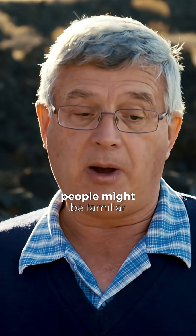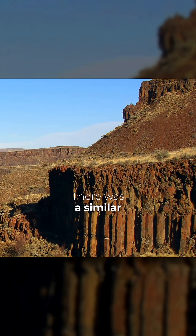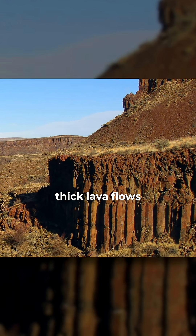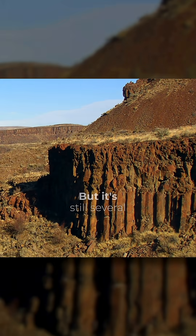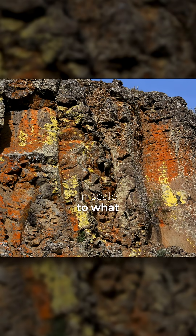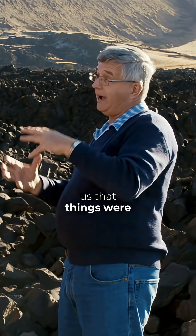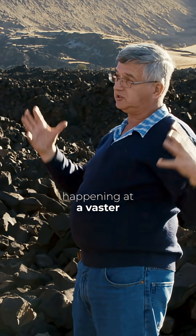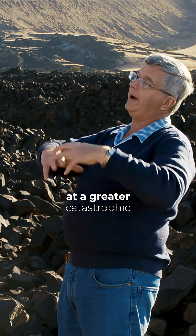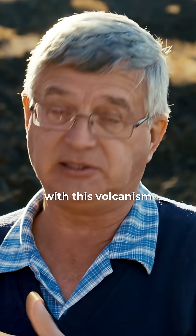On a small scale, people might be familiar with the Pacific Northwest of the US, the Columbia River basalts. There was a similar sort of eruption with thick lava flows, but over a much smaller area. But it's still several orders of magnitude larger in scale to what we see here in this location. So it tells us that things were happening at a vaster scale and therefore at a greater catastrophic rate in the past with this volcanism.